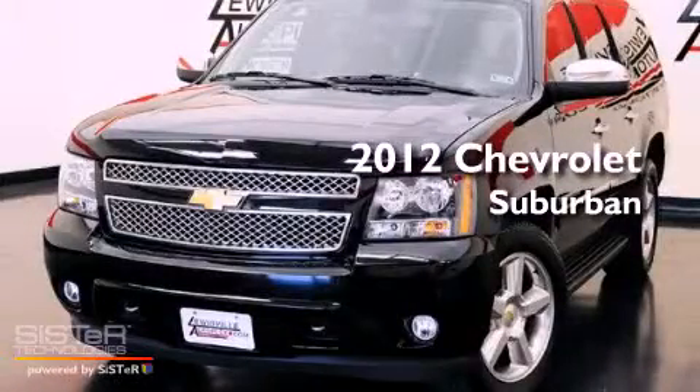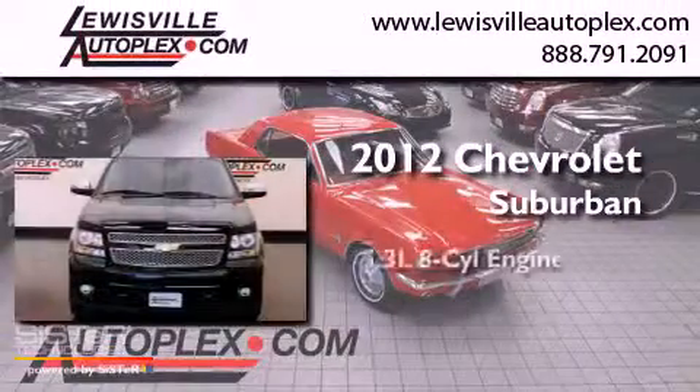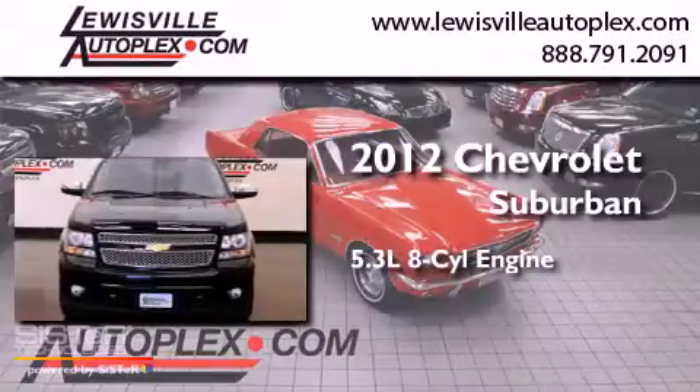This is a 2012 Chevrolet Suburban. It has a 5.3-liter 8-cylinder engine, an automatic transmission, and 4-wheel drive.